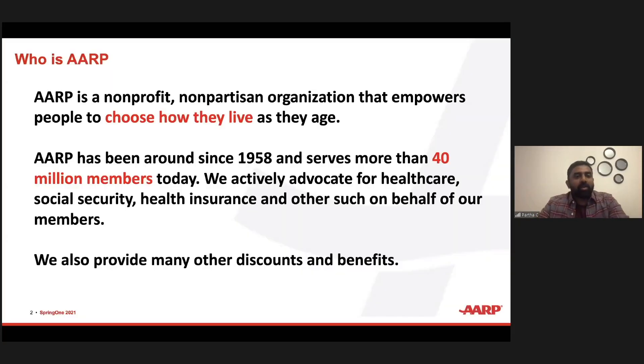Thank you, Dodd. I would like to give a brief introduction about our organization. Many of you might have heard about AARP — you might have noticed it in TV advertisements or referenced in pop culture. AARP is a non-profit, non-partisan organization that empowers people to choose how they live as they age. We've been around since 1958, we serve more than 40 million members, and we actively advocate for healthcare, social security, health insurance, and other benefits on behalf of our members. Within the organization, the brand and the value it delivers to members is of very key importance.